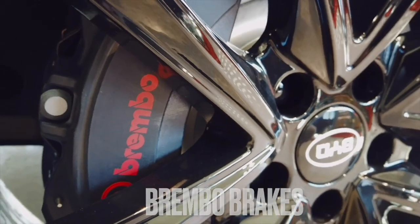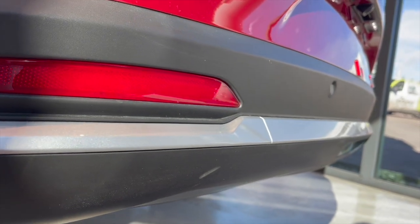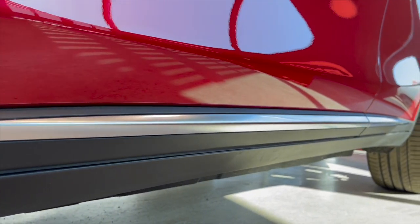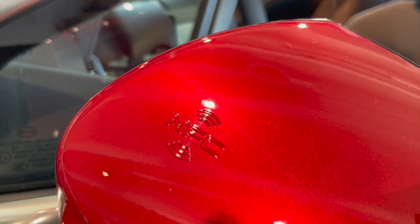Brembo Brakes. With a total height of 1.72 meters, there is also room for a ground clearance of a decent 19 centimeters. To enhance the visual impression, BYD has put the car on 22-inch wheels, despite the fact that this automatically helps to reduce the potentially longer range.